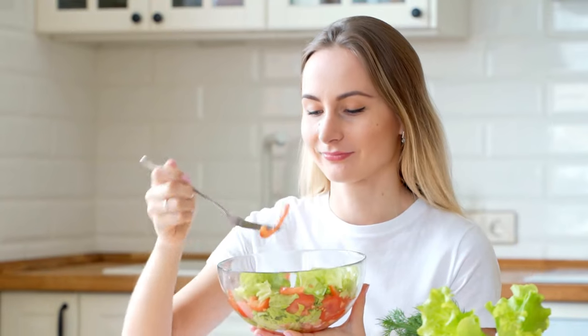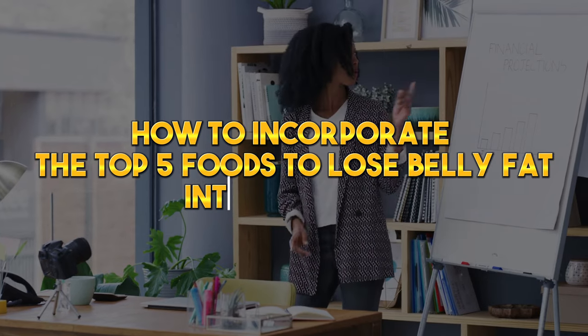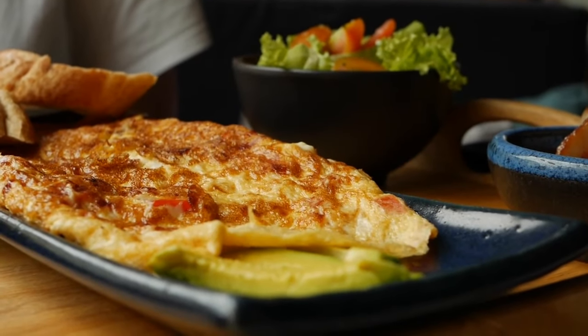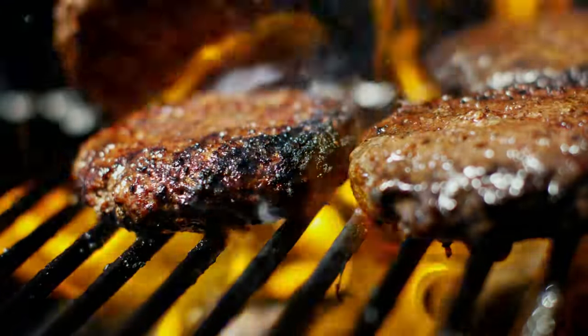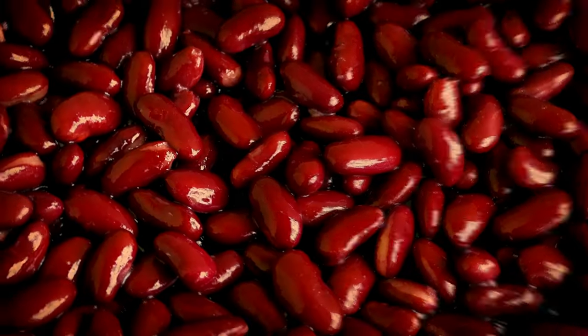How to incorporate these foods into your diet. Start your day with a protein-rich breakfast — for example, an omelet with vegetables or a bowl of oatmeal with nuts and seeds. Make sure to include lean protein at every meal, such as chicken breast, fish, beans, or tofu.